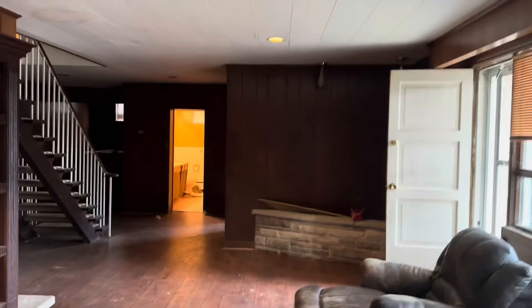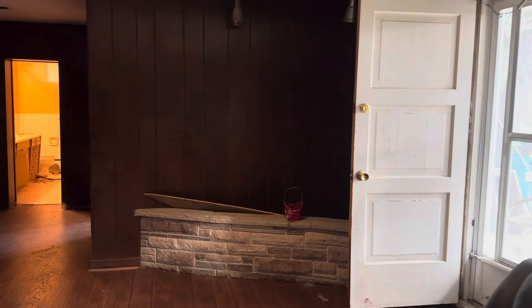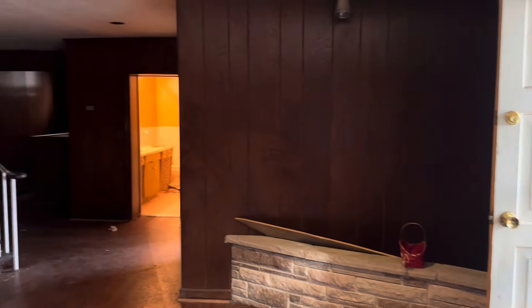Yeah, really gross down here in the basement. I think that's going to cap off this exploration — thanks for watching, and we'll see you guys next time.